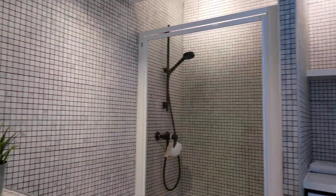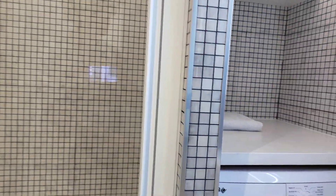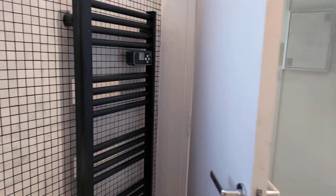Here we have the bathroom with the shower, the toilets, a washing machine, the sink, and a towel dryer.